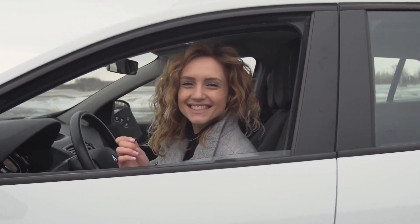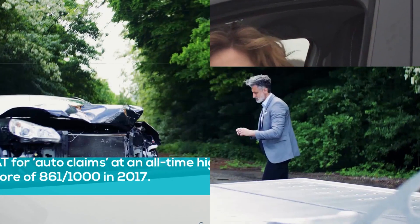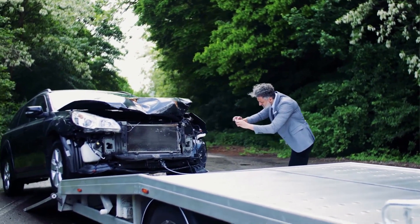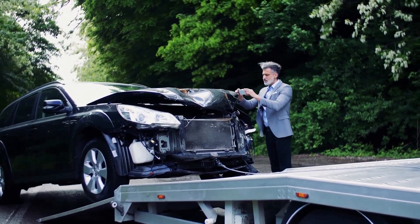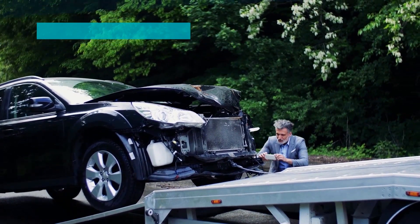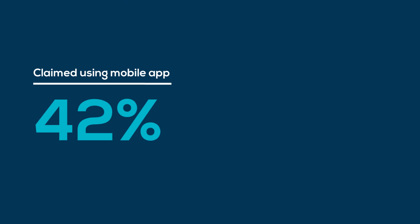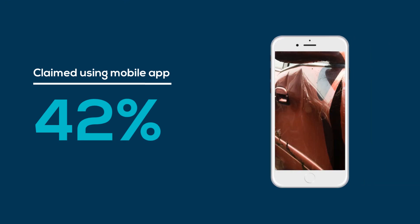Did you know the customer satisfaction of auto claims hit a record high last year? A study found that auto insurers are doing a good job at managing the key customer touch points, especially during the first notification of loss. It also revealed that during a claim, 42% of claimants used a mobile app to submit photos and videos of their damaged vehicle.